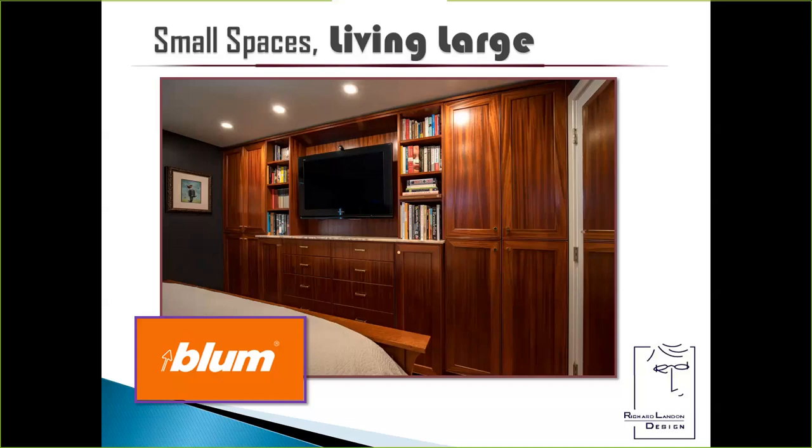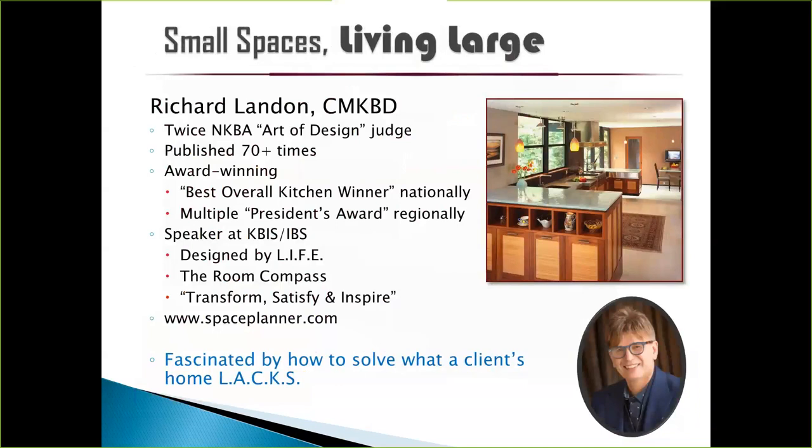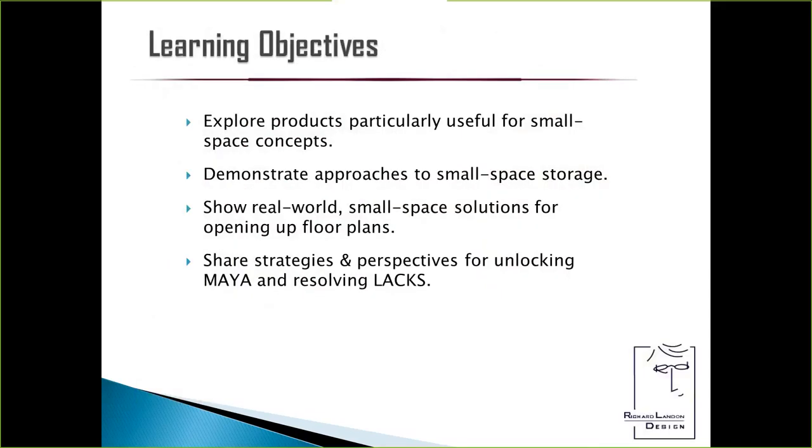I will be emphasizing custom-made cabinetry throughout this, and that may not work for some of you. But I think some of the ideas and concepts you can translate, even if you don't have access to the capabilities I've developed over the years. Today's learning objectives are: we're going to explore products useful for small space concepts, demonstrate approaches to small space storage, show real-world solutions for opening up floor plans, and share strategies for unlocking MAYA and resolving LACKS.